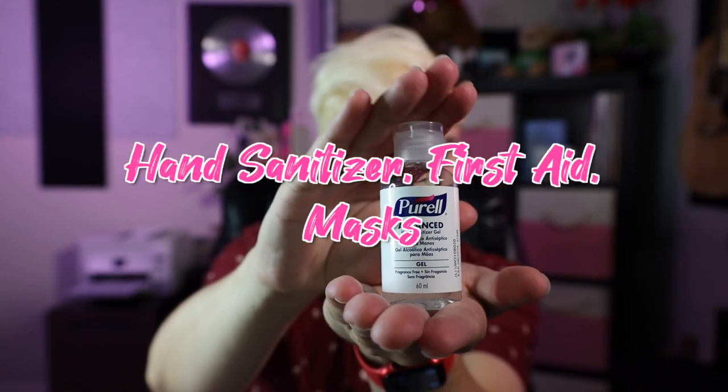I'm taking hand sanitizer, a few first aid supplies, and some extra masks. Make the best call for your own health and safety. I'm immunocompromised, so I always err on the side of caution, but it's up to you.